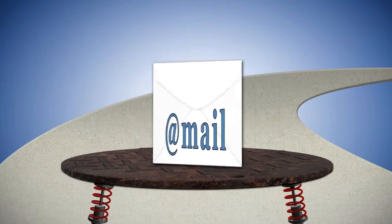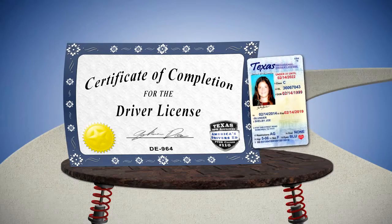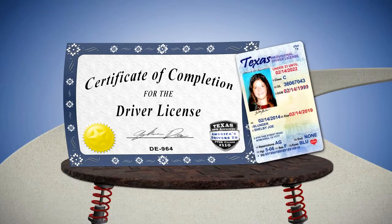Once all required lessons have been completed, you will receive an emailed final certificate of completion that the student will use to get their driver's license.